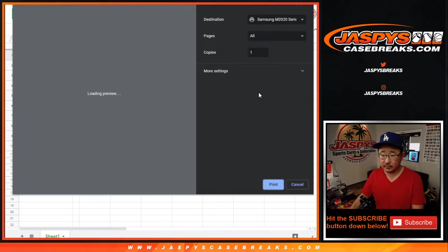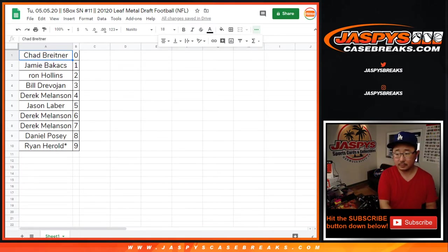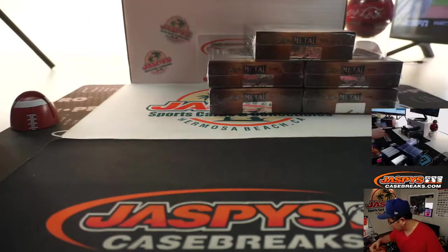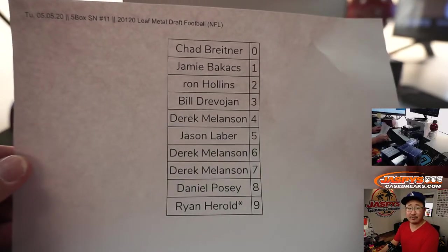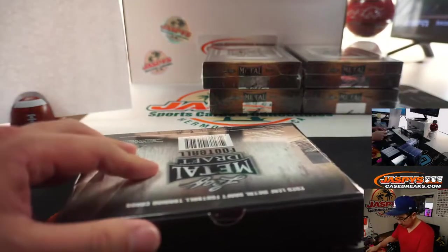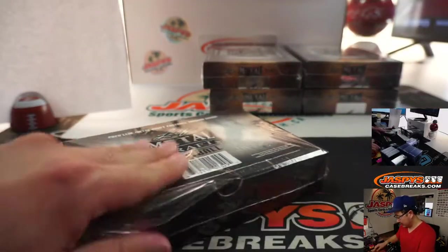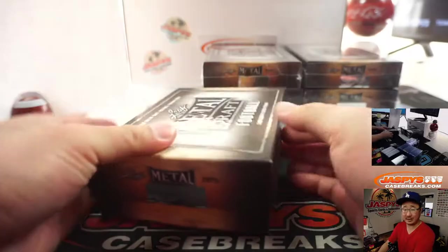Let's rip. There's the final printout right there, hot off the presses — break number 11. And now that the draft is over, we know what NFL teams these players are all associated with as well, which will be helpful when we do this mixer a little bit later.